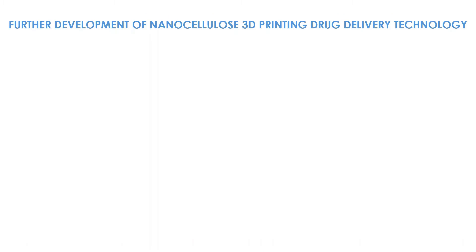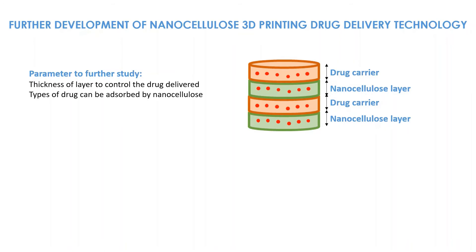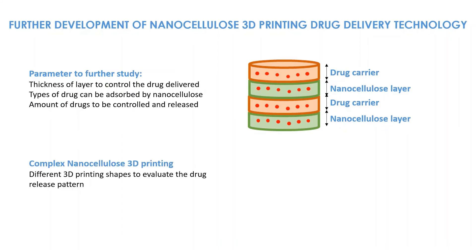Further development of nanocellulose 3D printing drug delivery technology includes parameters to study such as: thickness of layer to control the drug delivered, types of drug that can be adsorbed by nanocellulose, amount of drugs to be controlled and released, complex nanocellulose 3D printing, and different 3D printing shapes to evaluate the drug release pattern.